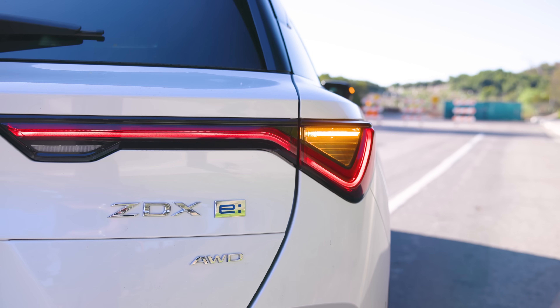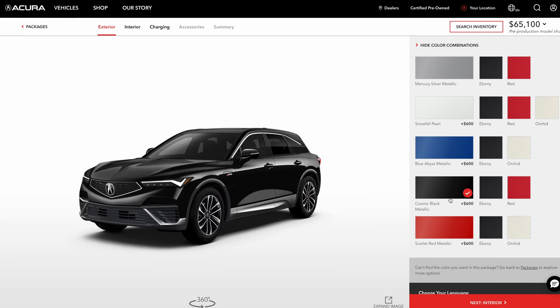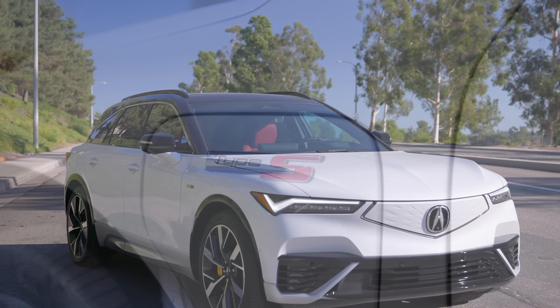The ZDX comes in two different models: an A-spec, which doesn't have a contrasting black roof option, or our tester, the Type S, which only comes with a black roof.